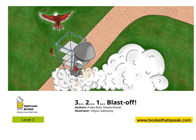This countdown book introduces readers to fascinating celestial objects, space concepts, and the people involved in the various facets of astronomy. It may just inspire them to take a step towards a career in astronomy. Come, let's go space traveling. The title of the story is '3, 2, 1 Blast Off!' Written by Prabharam and Sheila Pruitt, illustrated by Vidyun Sabhani, published by Pratham Books.